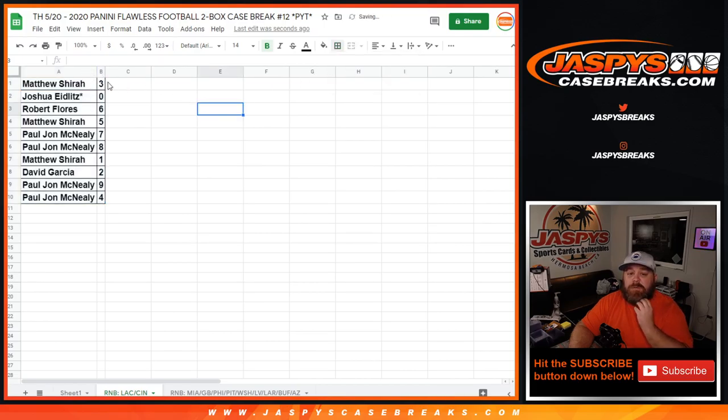The results: Matthew Shira gets three, Joshua Idlitz gets zero, Robert Flores gets six, Matthew Shira gets five, PJ McNeely gets seven and eight, Matthew Shira gets one, David Garcia gets two, and PJ McNeely gets nine and four.